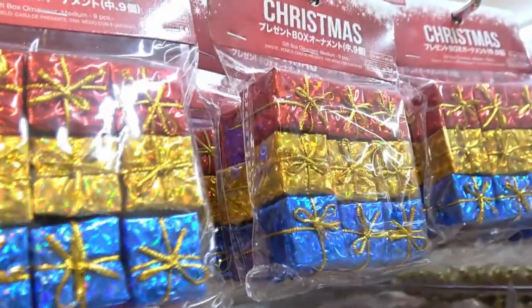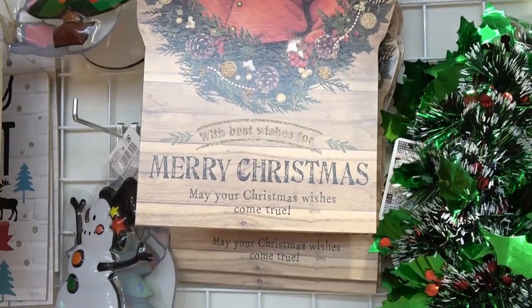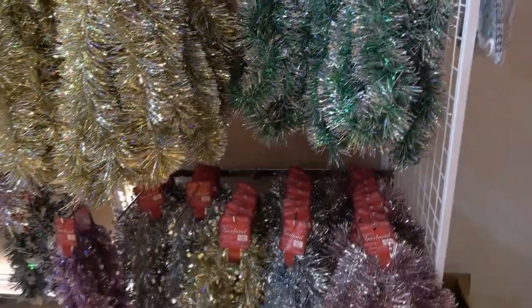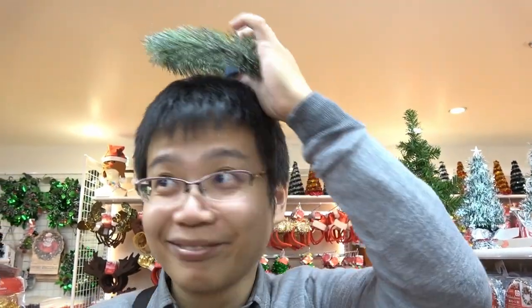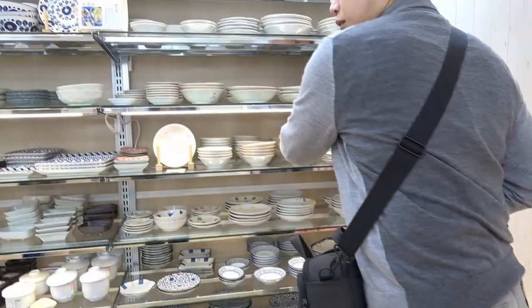There are so many decorations for Christmas here, it's so cheap. I think we are so lucky to live here. Santa Claus, Merry Christmas! All these sparkling garlands — are you a saint? I don't think so! This is also good as a present if you go back to Italy or another country.